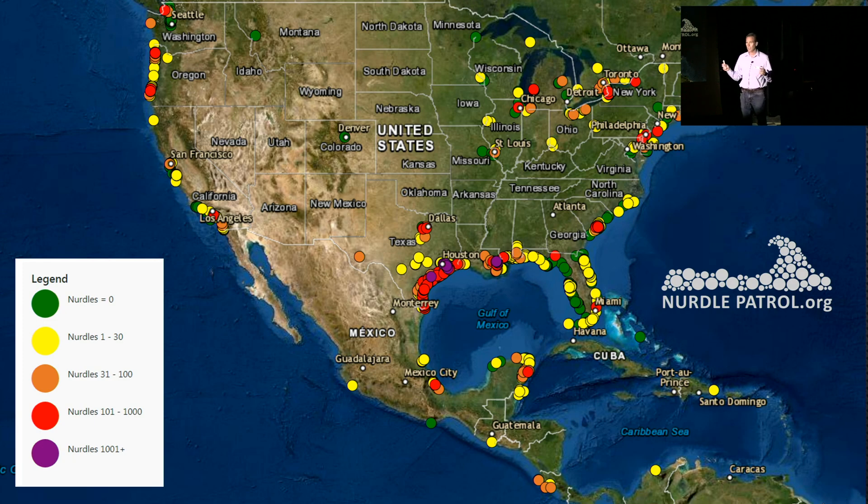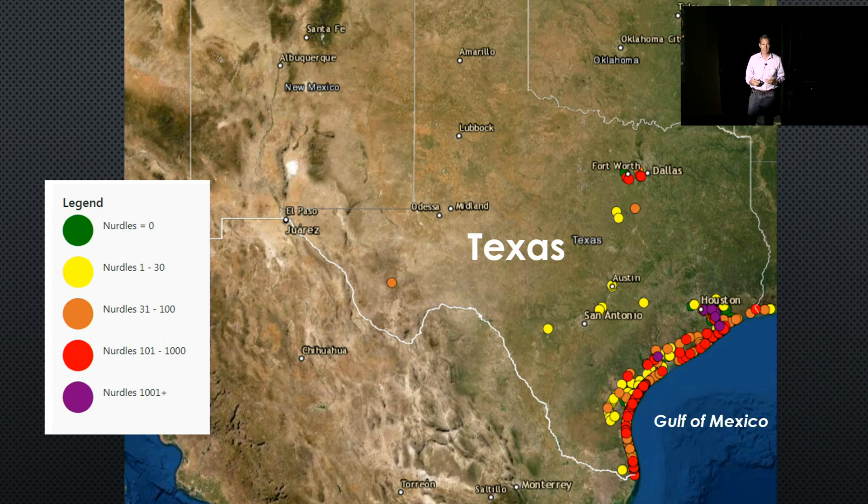When you go to nurdlepatrol.org and submit your 10-minute survey, it shows up on a map that anyone can access — printable, zoomable, like a Google Earth platform. The colors indicate pellet concentration: greens are zero, and there are quite a few greens in Florida. As you go further west, concentrations get higher — yellows, then purple, which means over 1,000 pellets in 10 minutes for one person collecting by hand. Further west also means more plastic manufacturing sites, until you hit the hub of plastic manufacturing: Houston.